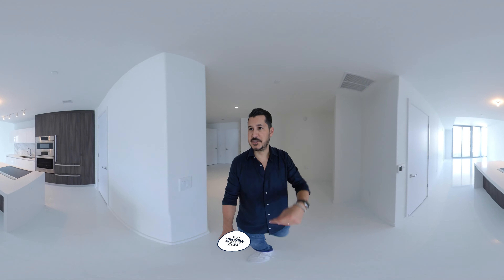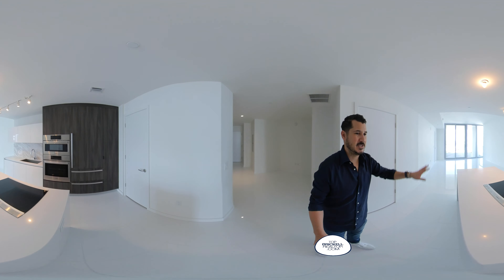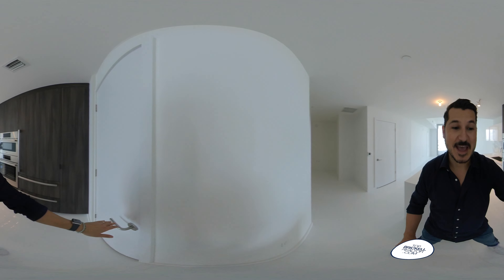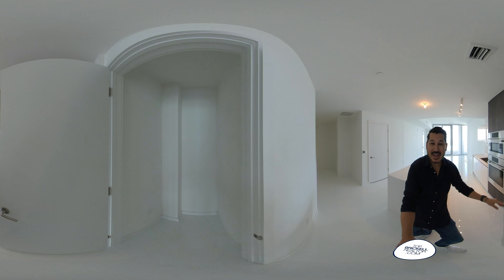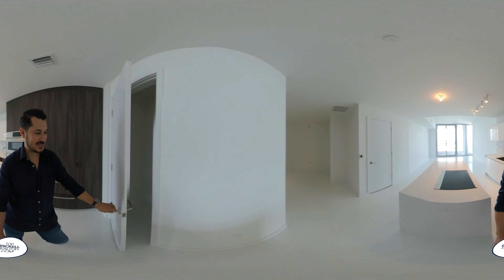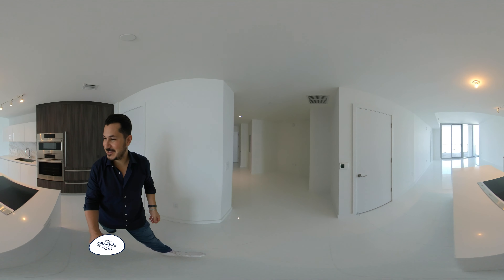Going right into the kitchen, you have a nice size kitchen here with plenty of storage space, a nice little cabinet there, and the bonus pantry. No one bedroom and den gives you a pantry quite like this. Nice job, Paramount World Center.